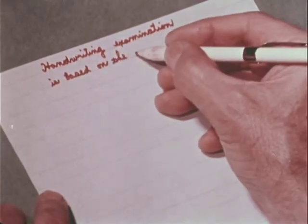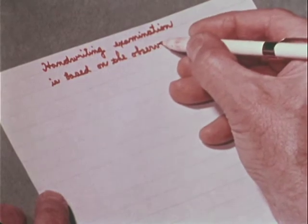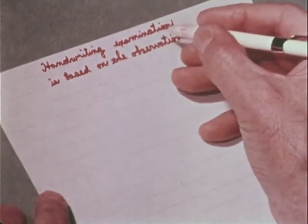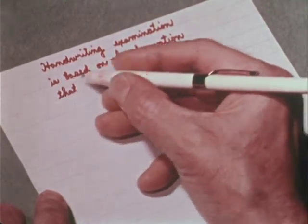The document section of the FBI laboratory examines and compares, for purposes of identification, various types of written or printed matter. These include typewriting, hand printing, and most frequently handwriting.